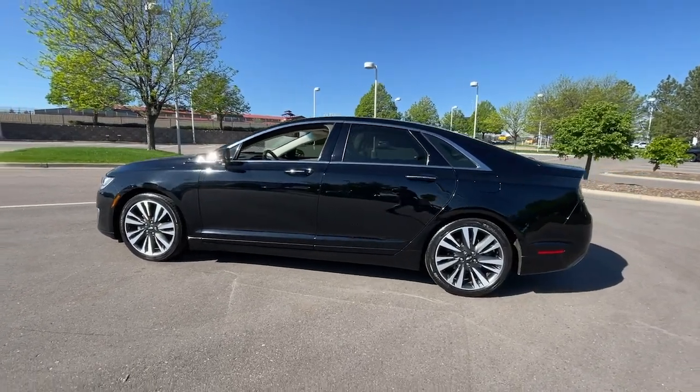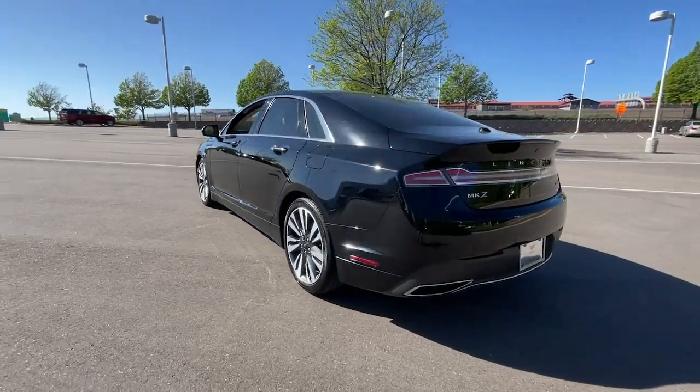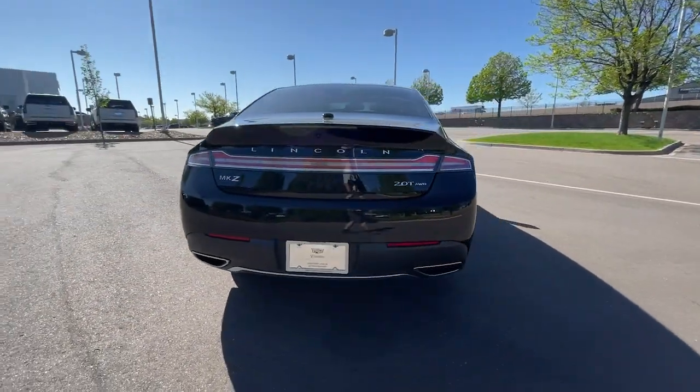Look no further than the 2018 Lincoln MKZ. This vehicle is an outstanding buy with fewer than 25,000 miles on the odometer.